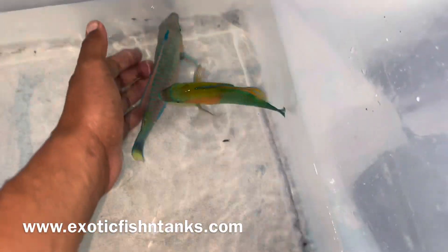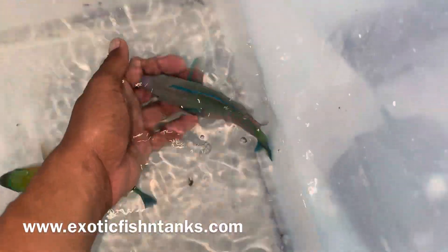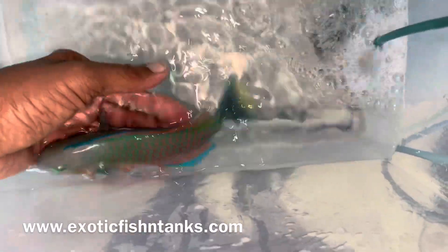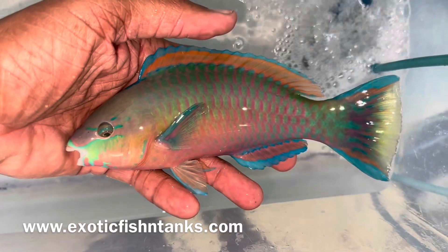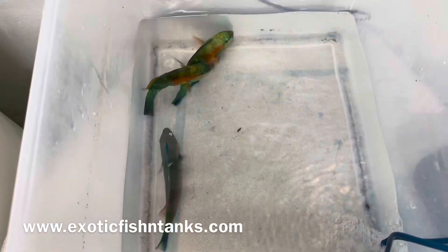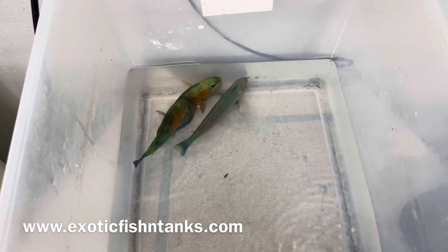Look how gorgeous that is. And this is a terminal phase male Koi Parrot. Fish Guy Rodney, Exotic Fish in Tanks — look at this Koi Parrot, look at how gorgeous this guy is. These guys are reef safe. Their beaks are used to scrape the algae off the rocks. That guy's about seven inches, terminal phase male.